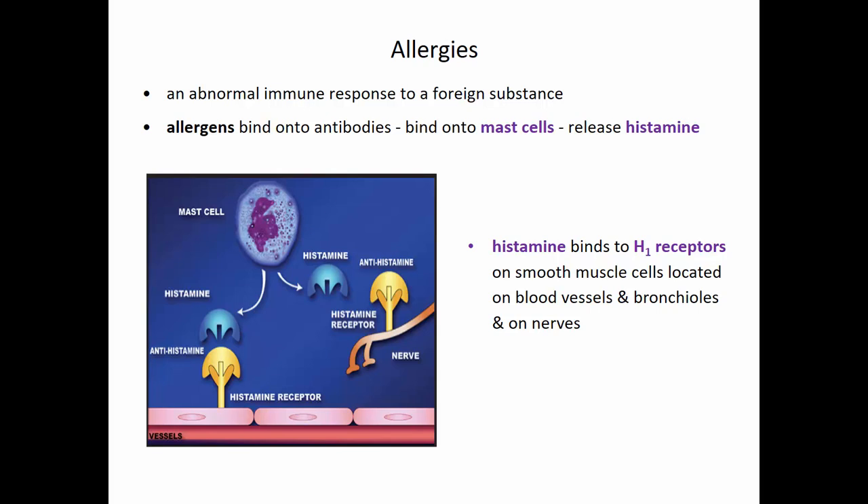These H1 receptors are located on smooth muscle cells that surround blood vessels. So this is a blood vessel down here, and there's a histamine receptor. Histamine would bind onto this receptor. It also binds onto smooth muscle cells surrounding our bronchioles and also on nerves.